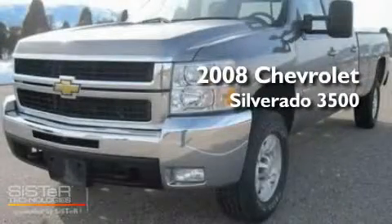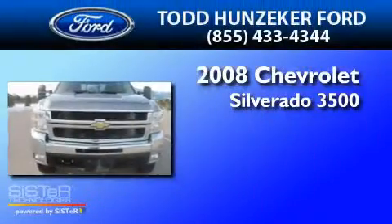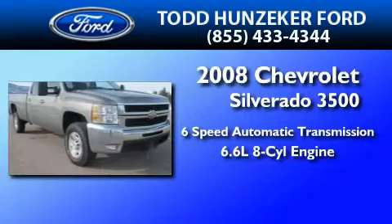This is a 2008 Chevrolet Silverado 3500. This truck has a six-speed automatic transmission and a 6.6 liter V8.